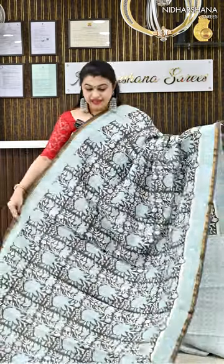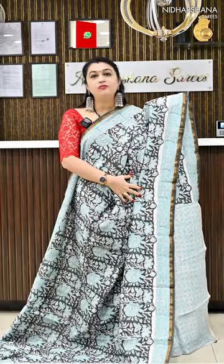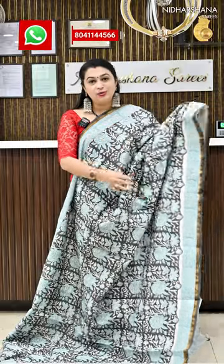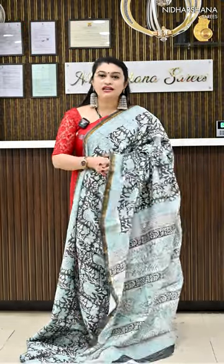The first saree in this catalogue is a beautiful chanderi by cotton with a nice block print done on the entire saree. The colour is a beautiful black with a pastel blue colour. This saree has got nice salvage borders, a pretty pallu in a block print, and a matching blouse piece.